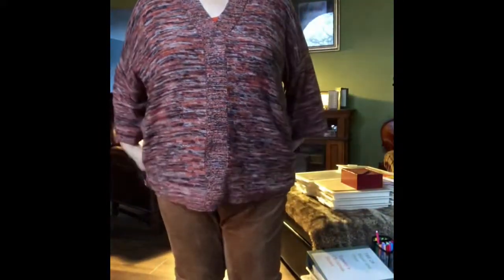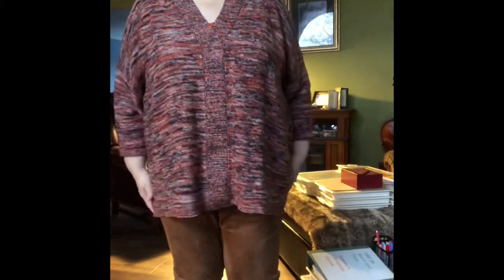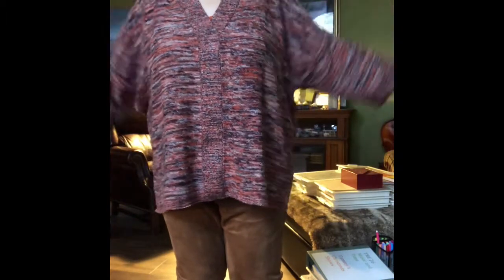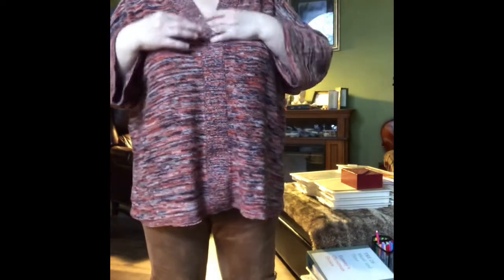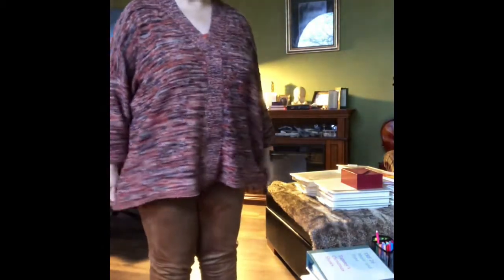So without further ado, I'm going to show you this whole outfit. The sweater is kind of a tunic length, and I'm thinking I'm probably going to wear a long-sleeved shirt underneath this on Thanksgiving because I want to be warm. It's okay for a day like today where the weather is still changing — it's windy outside but not real cold yet. Right now there's a tank underneath, and it kind of has a lower back which I like.